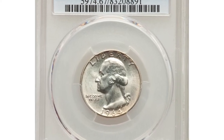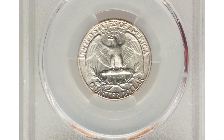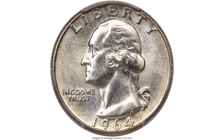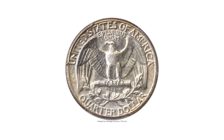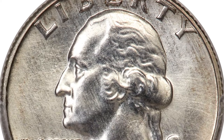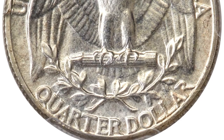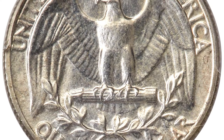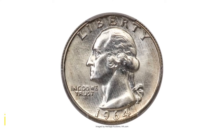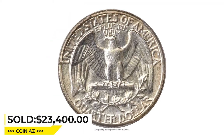Here is a 1964 Washington Quarter from a Special Mint Set — otherwise called an SMS Quarter — graded MS67 by PCGS. Possibly produced as a prototype for the five-coin special mint sets offered by the Mint from 1965 through 1967, a small hoard of previously unknown 1964 special mint sets was discovered in the 1990s. This spectacular superb gem Washington Quarter was included in one of those sets. The design elements are sharply detailed throughout and the impeccably preserved surfaces are lustrous and appealing. It was sold for $23,400 on February 9, 2023 at Heritage Auctions.